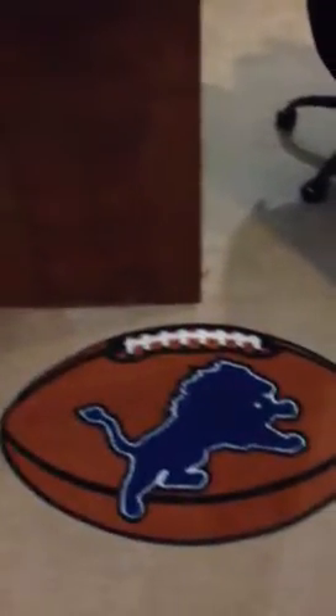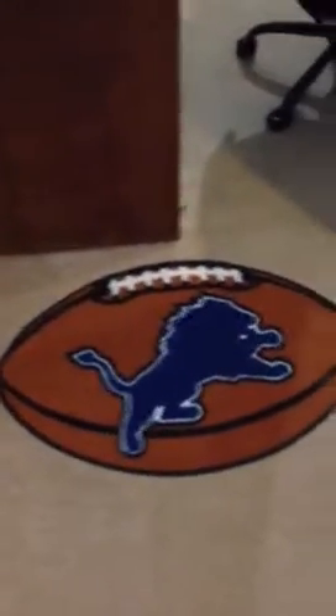Hey everybody, this is VSL Sports Cards. I'm going to show you guys my card room. As you can see, I'm a pretty big Lions fan.